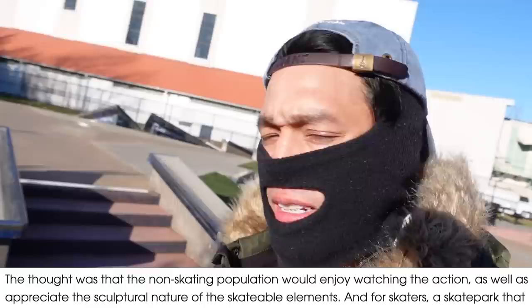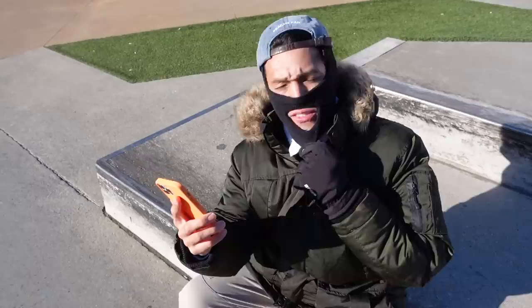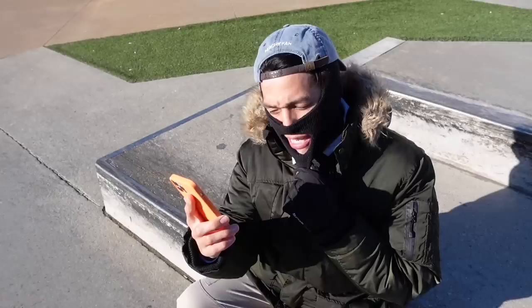Now this is the quote I read from the description of this park: 'The thought was that the non-skating population would enjoy watching the action as well as appreciate the sculptural nature of the skatable elements.' And for skaters, a skate park that doesn't look like a skate park — truly a dream. Rather than feeling like an enclosed space where you are sentenced to ride, it feels like a naturally occurring environment that just so happens to be perfect for skateboarding.